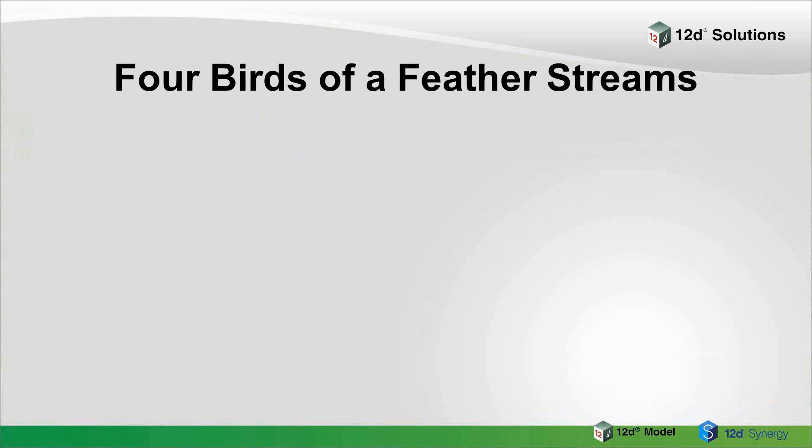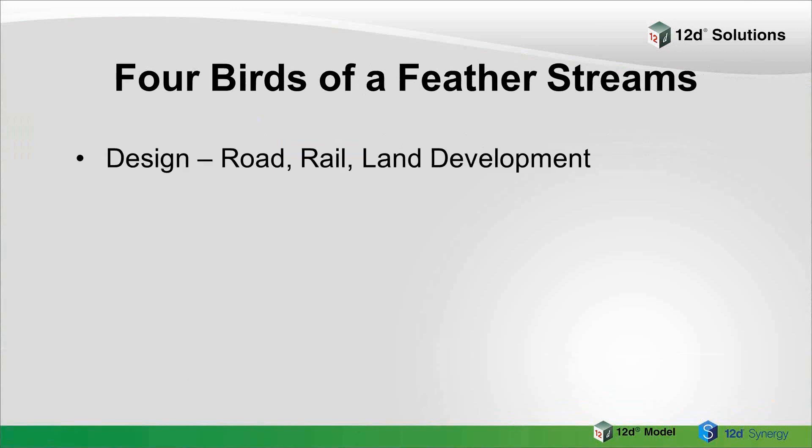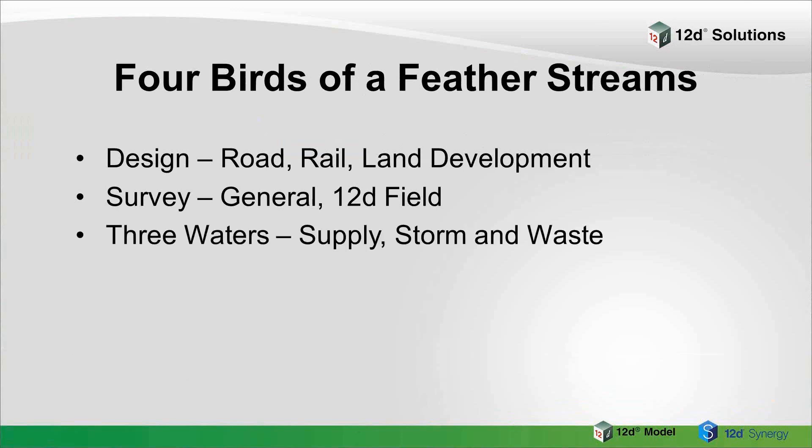We also have what we call Birds of a Feather streams, where we break up into separate concurrent areas so you go into your specialty areas. We have one on design covering road, rail, and land development; another on survey covering general surveying and 12D Field, both set out and pick up; a waters area covering water supply, stormwater and wastewater; and the fourth room is 12D Synergy. Half the conference is taken up by these sessions — a lot of them will be training, showing and going through new things in version 12, with introductory talks for newer users as well as very specialty things. So you'll effectively get three days of training when you come along.